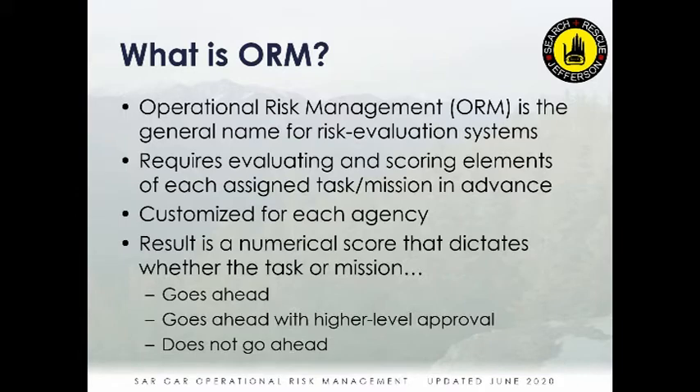ORM, or operational risk management, is a generic term for a system used to evaluate risk before doing a task or mission. These systems are generally customized for each agency, but broadly used throughout military aviation, search and rescue, the Coast Guard, and other agencies that do discrete missions or tasks with some danger involved. There's a system in each of those agencies to evaluate that risk before proceeding.